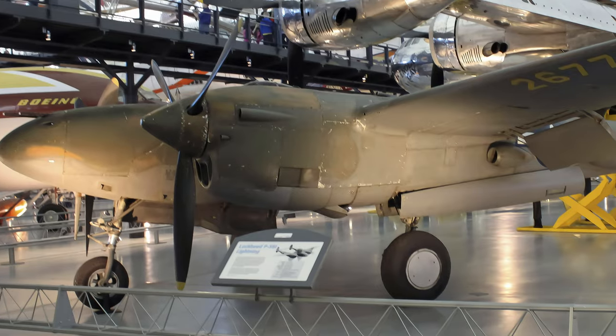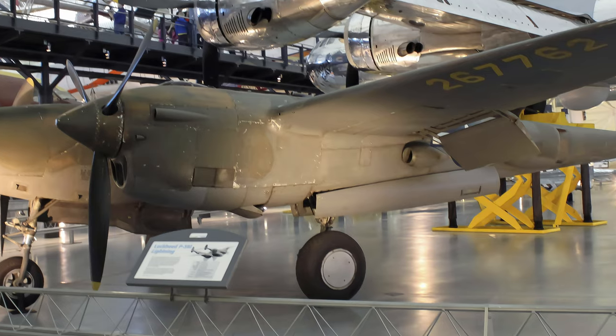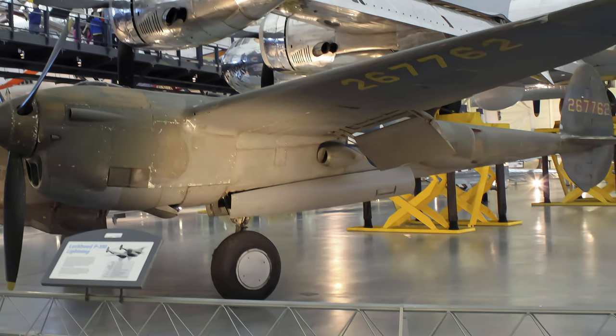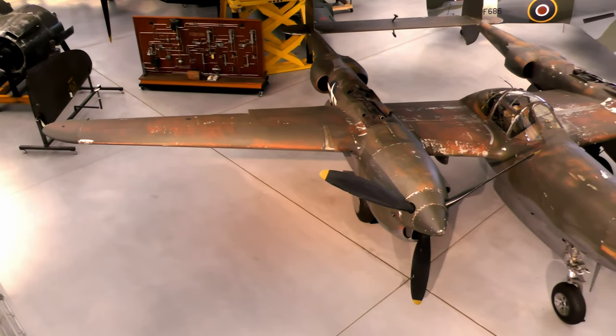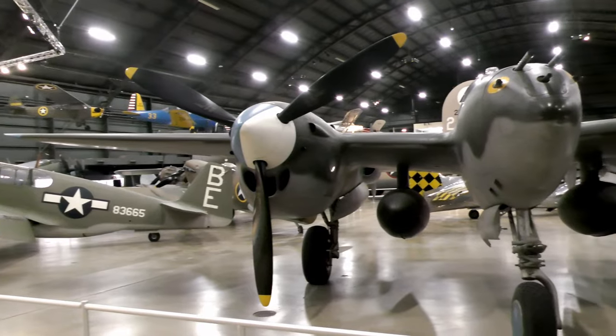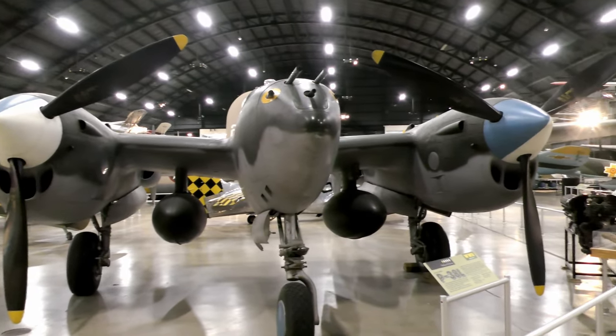One of the most important Lightning missions was the interception and downing of two Betty bombers, one of which carried Japanese Admiral Yamamoto, the architect of the attack on Pearl Harbor. This P-38 is displayed at the Smithsonian's Udvar-Hazy Center, while another P-38 is displayed at the National Museum of the United States Air Force.